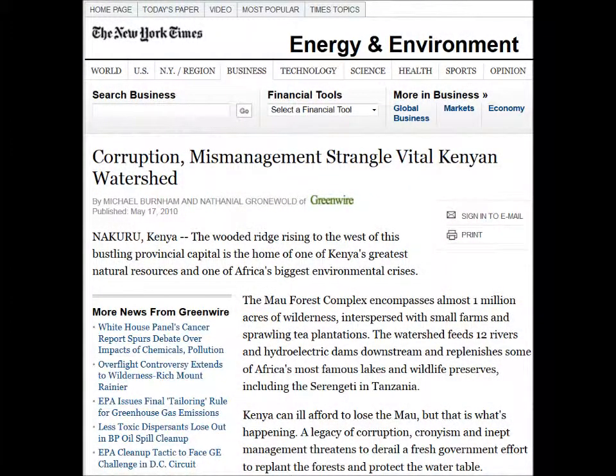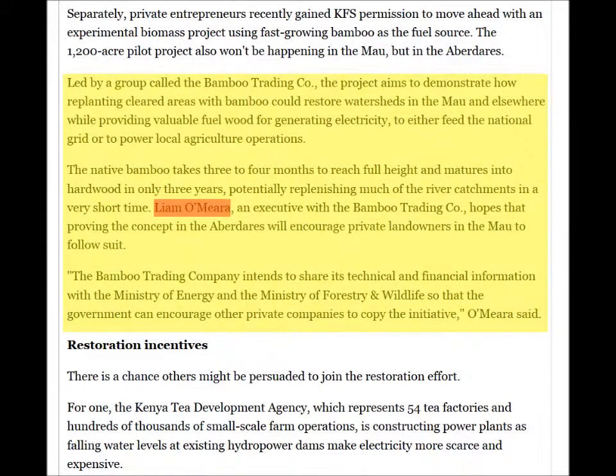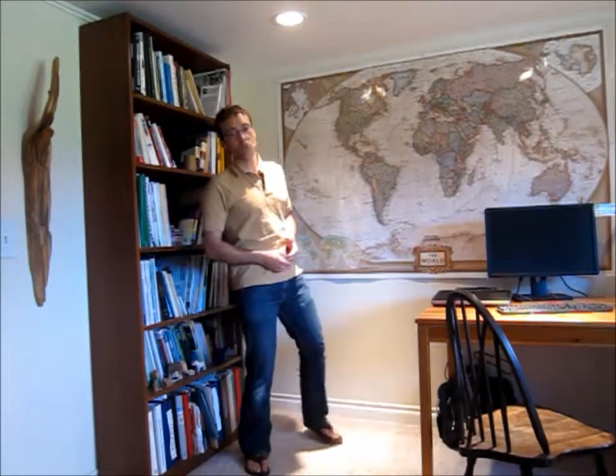Liam's work also got featured in a 2010 New York Times article about current challenges and potential solutions for watershed management in Kenya — just search for New York Times, bamboo, Liam and Kenya. Liam's crew started to harvest bamboo six weeks ago and the first shipment should be at a tea factory now to dry tea. I'll keep you posted.